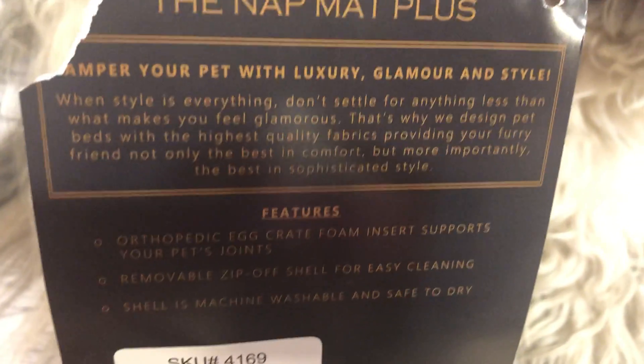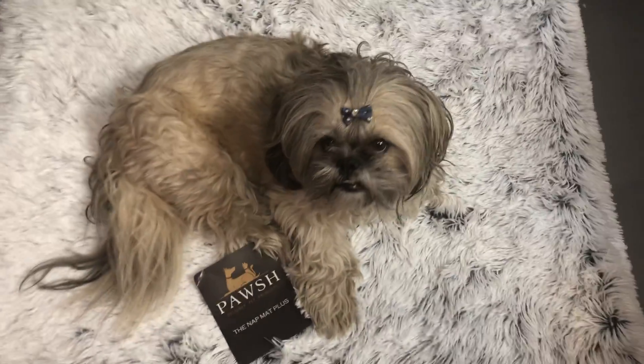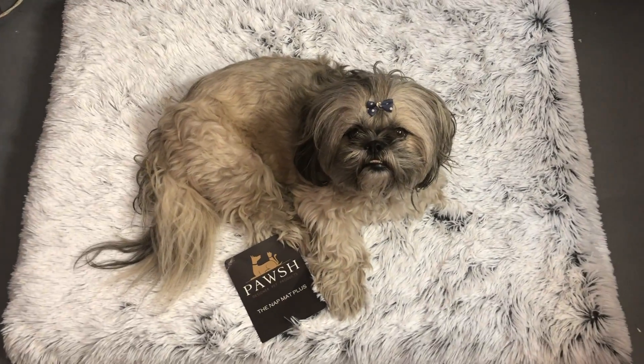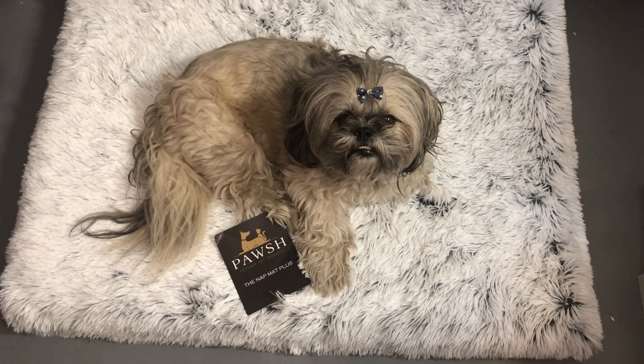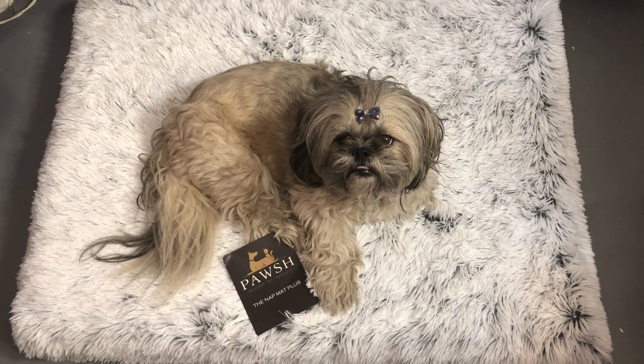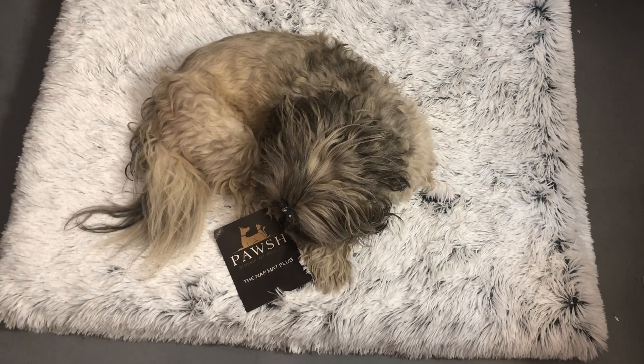It unzips so you can wash it and take the stuffing out, which I really like. I also love the fact that it looks sort of like a little rug. Anyway, I just thought someone else that's looking for a really cute dog bed might want to know about this, right Moxie? Thanks for tuning in.